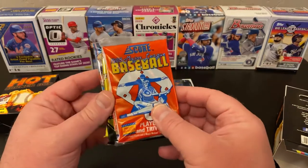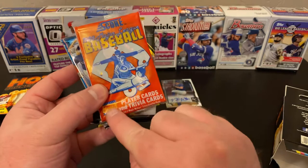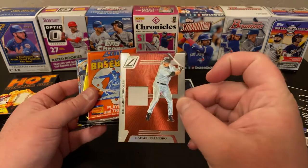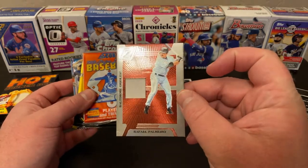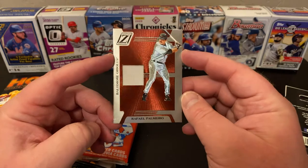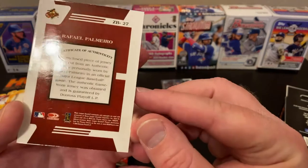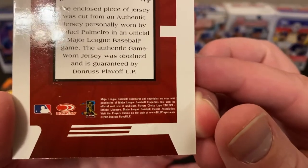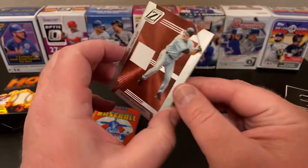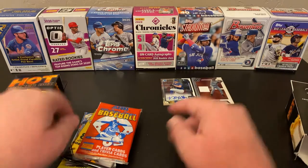This is exciting — a 1988 Score pack with photo quality. Here's our second hit. It is a jersey relic of Rafael Palmeiro. That's actually kind of cool. He's not a Hall of Famer, but he is an all-time great, even though he juiced. That's from 2005, from Donruss Zenith. He was a player I liked growing up, until I found out all the facts.